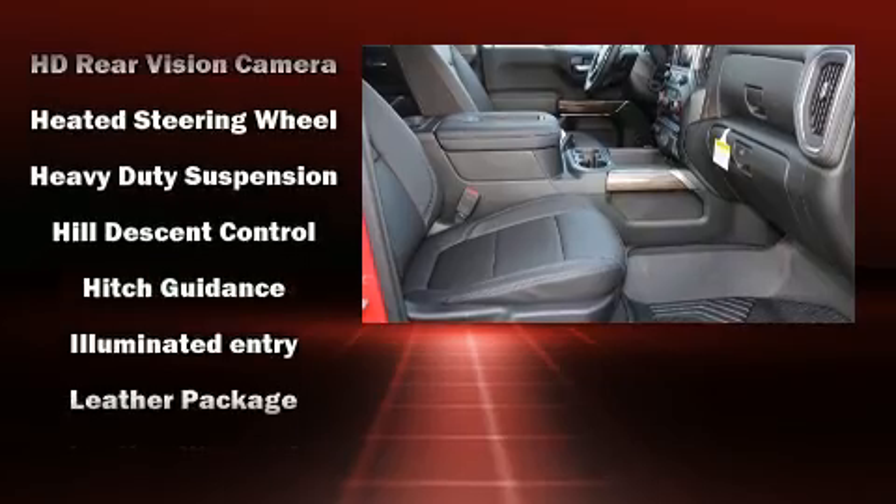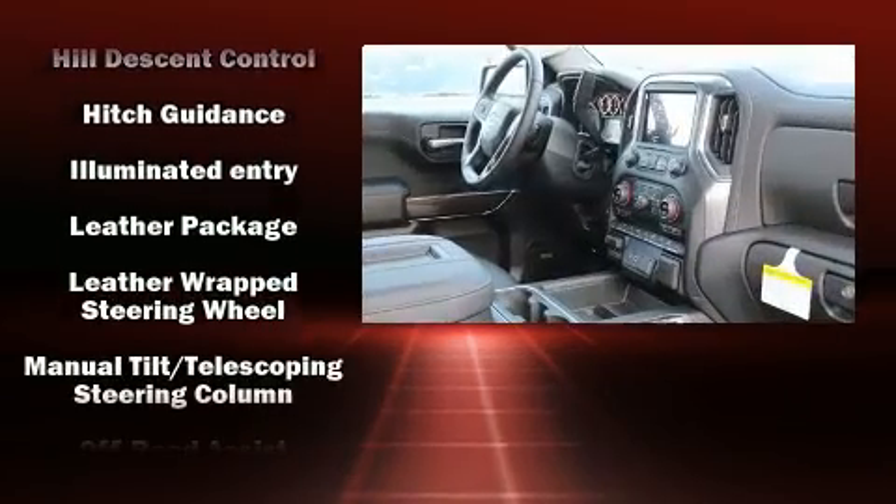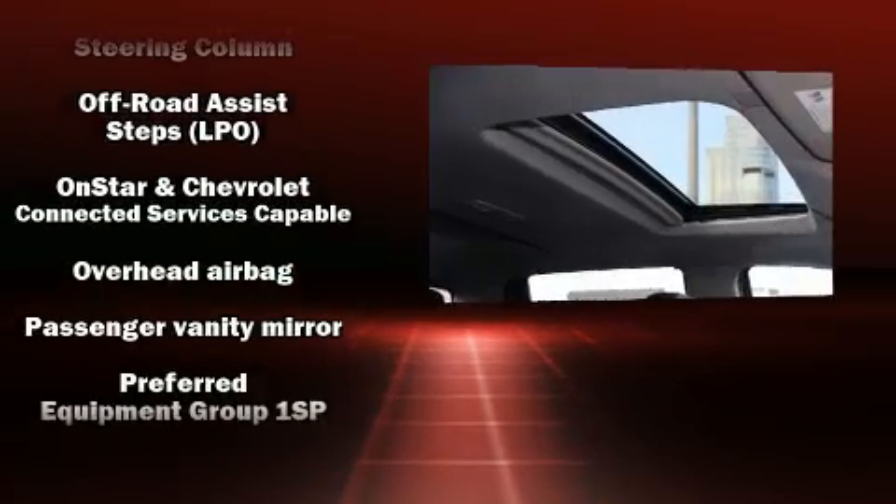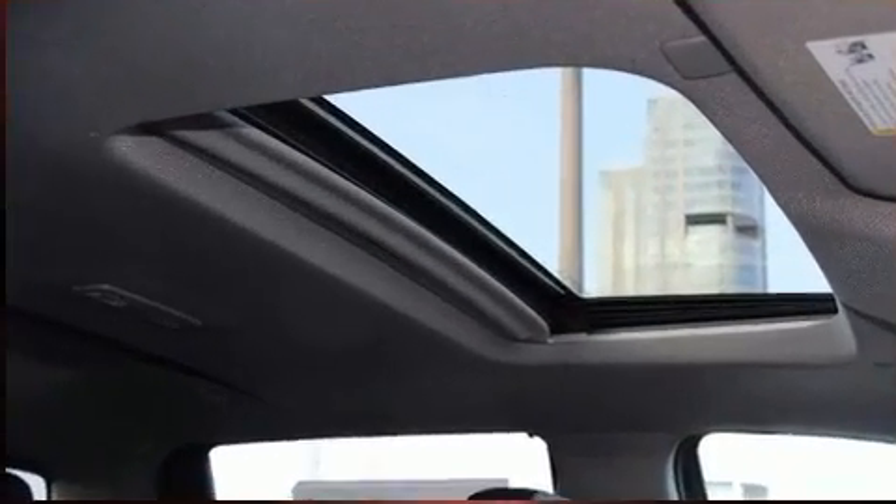Chevrolet ensures the safety and security of its passengers with equipment such as front and side impact airbags, a panic alarm, and four-wheel disc brakes with ABS.